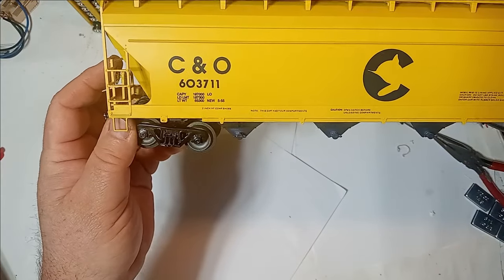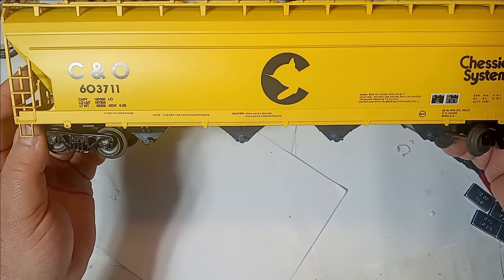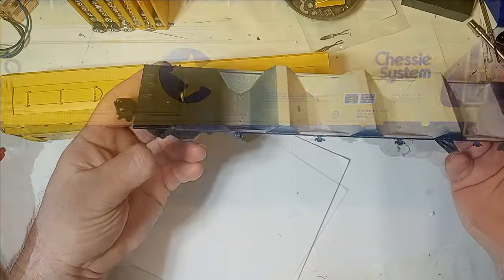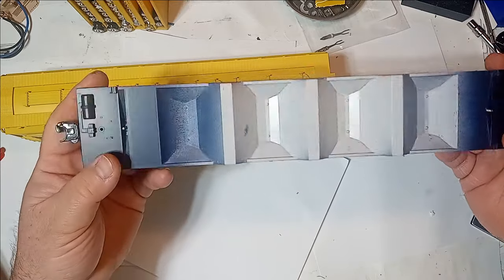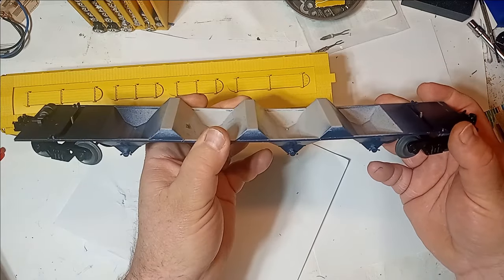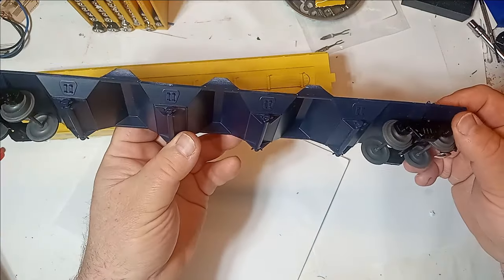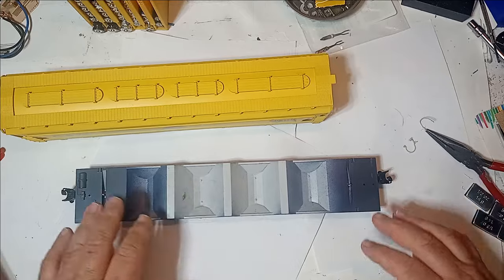The car decoration features authentic Chessy System markings and sharp, detailed graphics. Even with the plastic underframe and trucks, the cars weigh in just above my targeted weight standard of roughly two-thirds the NMRA recommended weight. Although, since most of the weight is in the upper shell, you may find the need to add a little weight to lower the center of gravity to prevent tipping, depending on your track configuration.